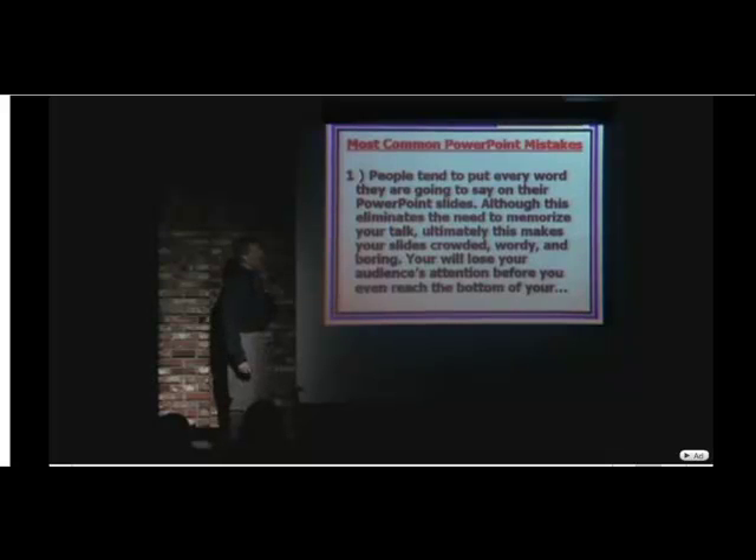Number one, people tend to put every word they are going to say on their PowerPoint slides. Although this eliminates the need to memorize your talk, ultimately this makes your slides crowded, wordy and boring. You will lose your audience's attention before you even reach the bottom of your first slide.